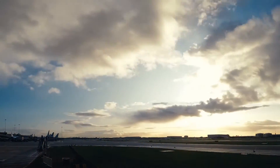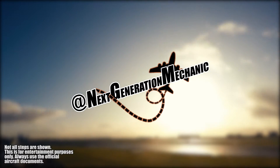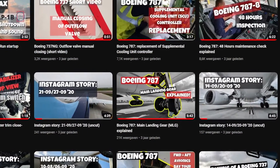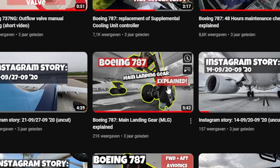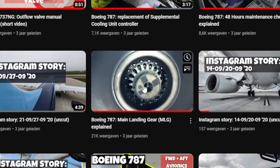Hello everybody and welcome to another video of Next Generation Mechanic. I already did a video on the 787 main landing gear and its components. If you didn't see that video, I will link it at the end of this video, so you can learn even more about the 787 main landing gear.